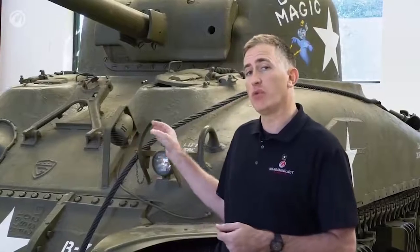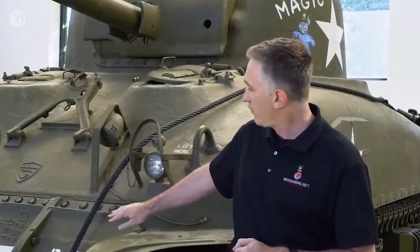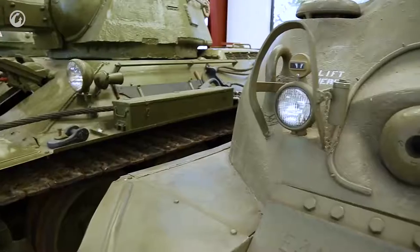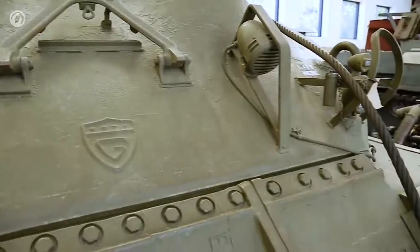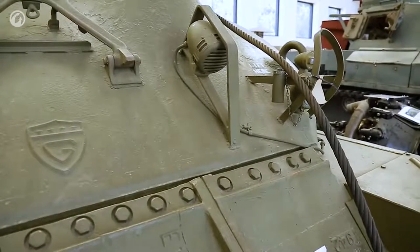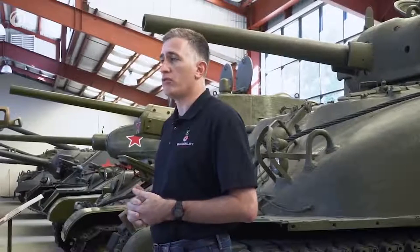Welded hull variants were simple M4s. There was also a composite or hybrid version that had a cast front and a welded back — the US Army categorized those as plain M4s. The armor is about 2 inches thick, starts at about 37 degrees, goes up to about 55 degrees at the top, giving it an effective thickness of between 2.5 to 3.5 inches. On a welded hull Sherman, that 2-inch plate is at an even 57 degrees. Counting the slope, that's about 3.5 inches of effective thickness, which compares quite favorably to the T-34 and better than most of the German tanks.